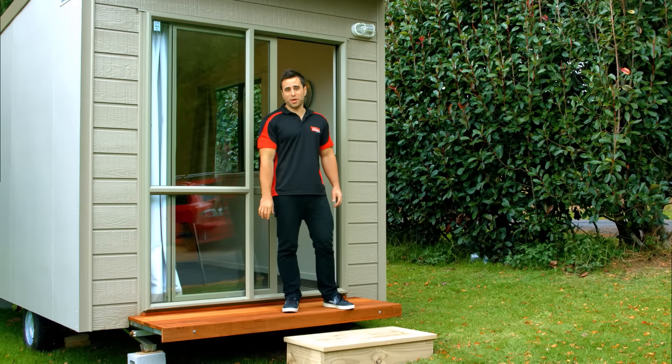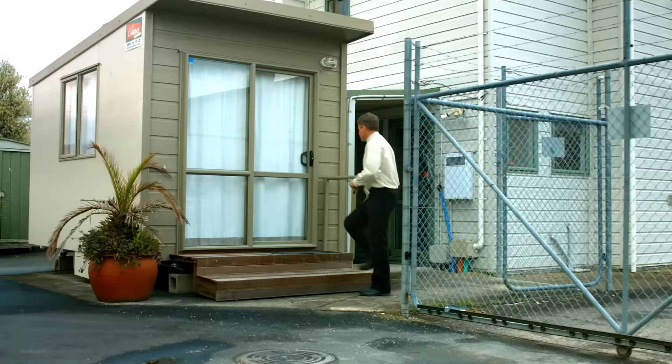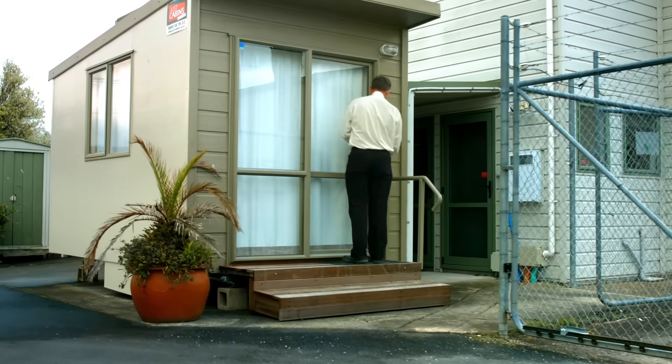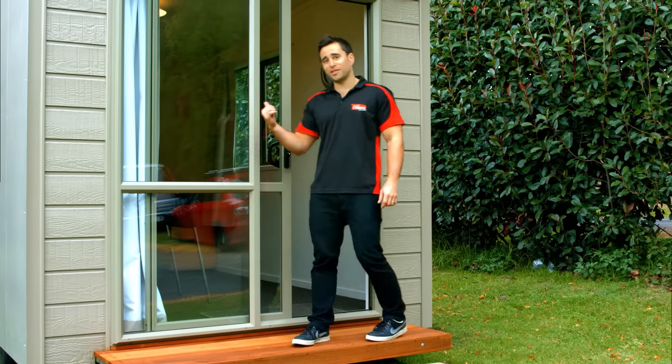Could you do with an extra room in your family home? Or maybe you need some additional office space for your business or storage space? With three different sizes, Just Cabins fully portable cabins provide the extra space you need. Just add furniture.